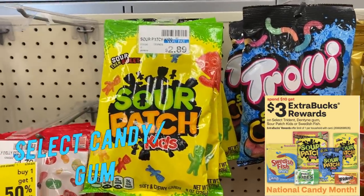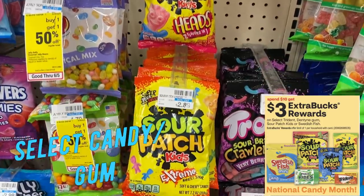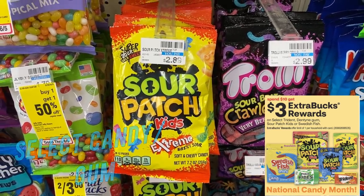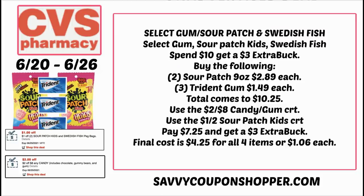If you need more candy, select candies including Swedish Fish, Sour Patch, and gum are on promotion for spend $10, earn a $3 extra buck. I had a two off eight candy and gum CRT and a dollar off two Sour Patch Kids CRT. I grabbed two nine-ounce Sour Patch Kids bags at $2.89 each plus some gum for a total of $10.25. Using those two CRTs I paid $7.25 and earned back a $3 extra buck, getting five items for a final cost of $4.25 — about 85 cents per item.